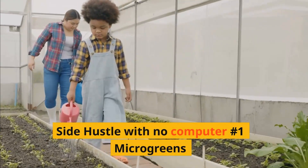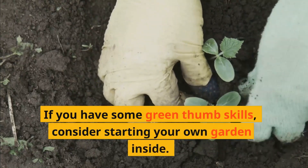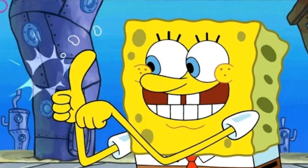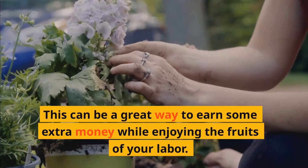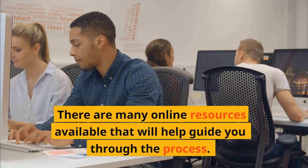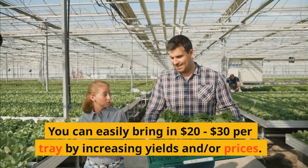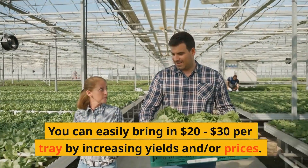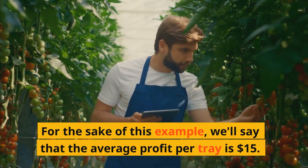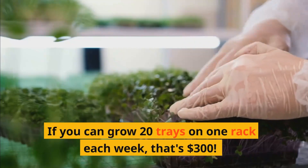Side hustle with no computer number one: Microgreens. If you have some green thumb skills, consider starting your own garden inside. This can be a great way to earn some extra money while enjoying the fruits of your labor. You can easily bring in between $20 and $30 per tray. For the sake of this example, we'll say the average profit per tray is $15. If you can grow 20 trays on one rack each week, that's $300.